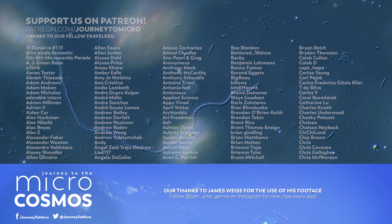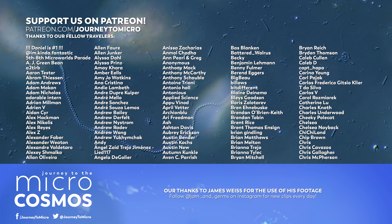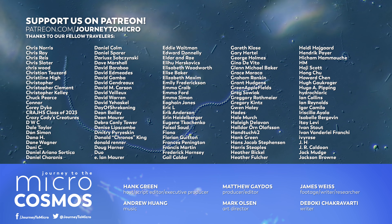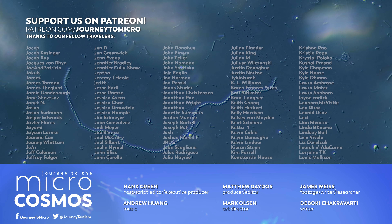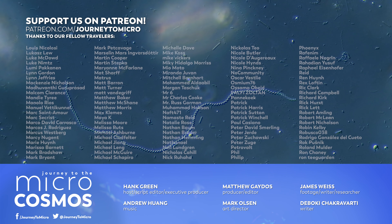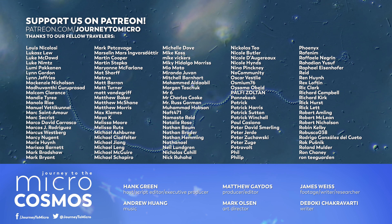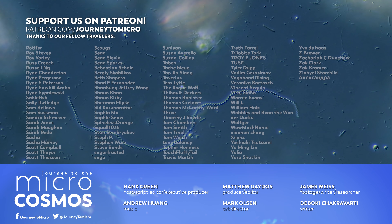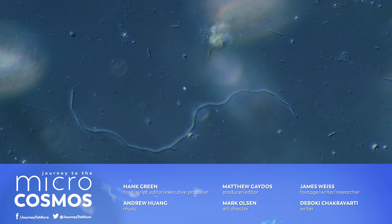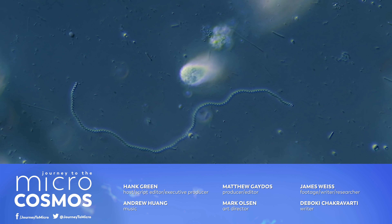Thank you so much to all of the people whose names are on the screen right now — these are our Patreon patrons. Without them, we could not make Journey to the Microcosmos. If you want to see more from our Master of Microscopes, James Weiss, check out Jam and Germs on Instagram. And if you want to see more from us, there's always a subscribe button somewhere nearby.